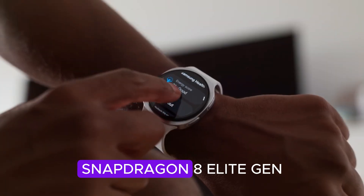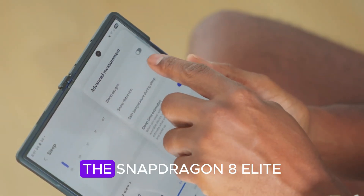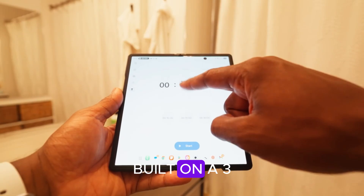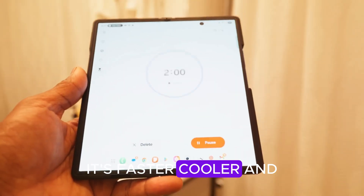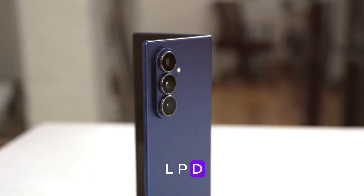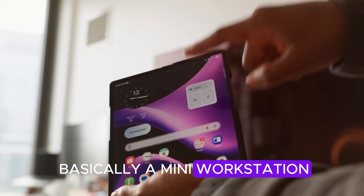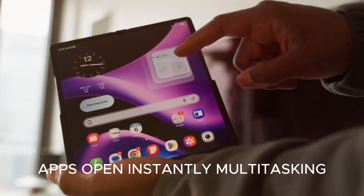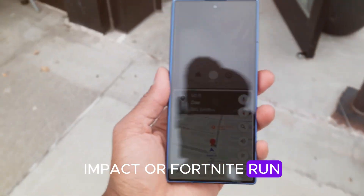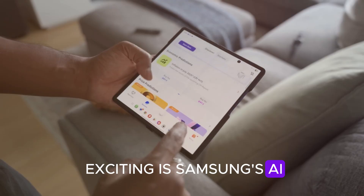Performance: Snapdragon 8 Elite Gen 2 — power under the hood. The Fold 8 is set to debut Qualcomm's most efficient and powerful chip to date, built on a 3nm process — faster, cooler, and smarter than anything before it. Paired with 16GB LPDDR5X RAM and storage options up to 2TB, the Fold 8 is basically a mini workstation. Apps open instantly, multitasking feels fluid, and even high-end games like Genshin Impact or Fortnite run flawlessly on max settings.